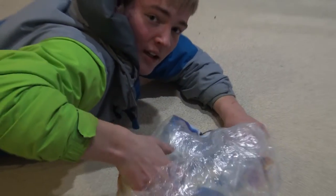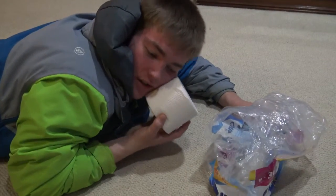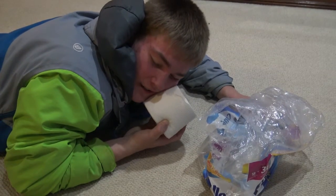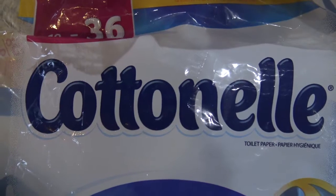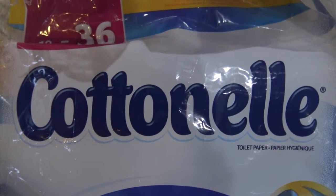Oh my God, this is so soft. Oh, it's like a kitten. Oh, it's soft. Cartoon eerie. Ultra soft.